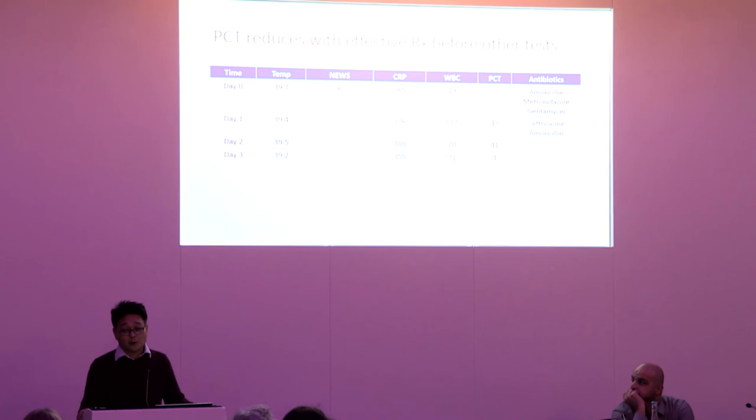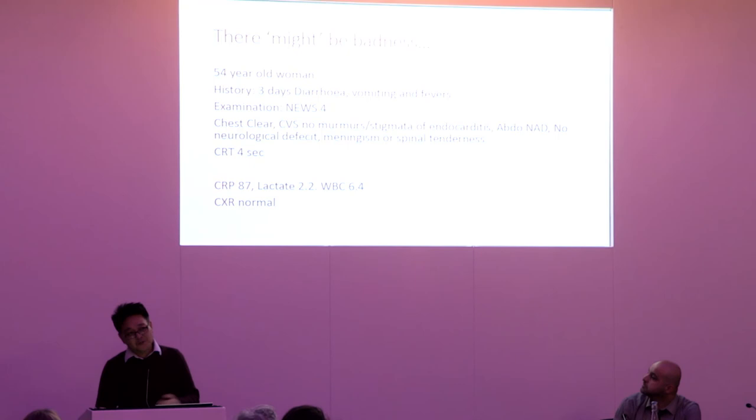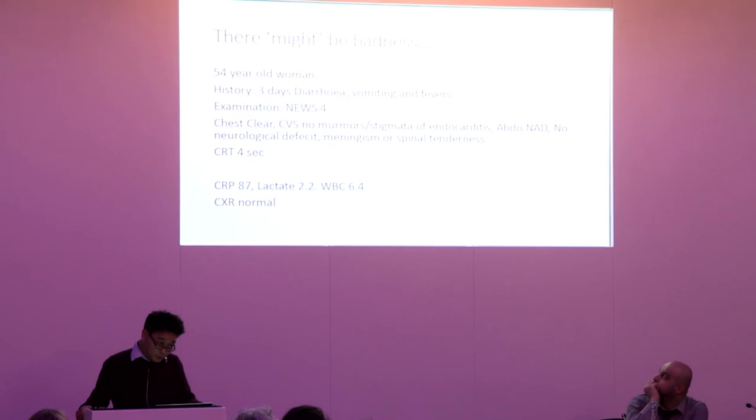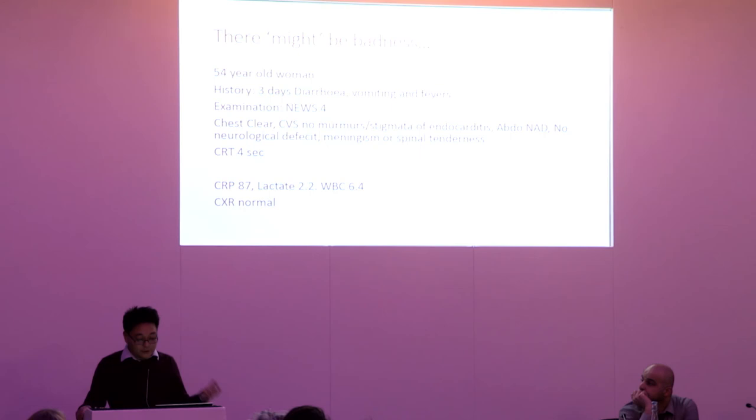There are many examples I come across day to day where PCT has been management-changing. For patients who come in with diarrhoea and vomiting — the classic D&V presentation — something inside can worry you it might be more. This is all the necrotising fasciitis and toxic shock syndrome cases I've ever seen. A 54-year-old lady presented with D&V and a NEWS of only four, cap refill time of around four seconds, mildly elevated CRP of about 87, white cell count not up, lactate slightly elevated — consistent with dehydration. Normal radiology.